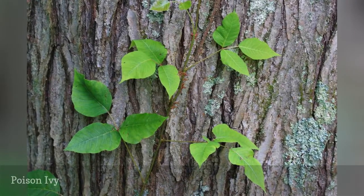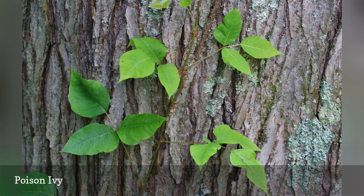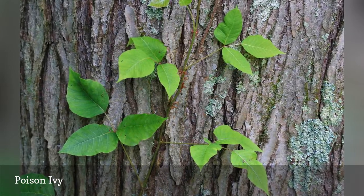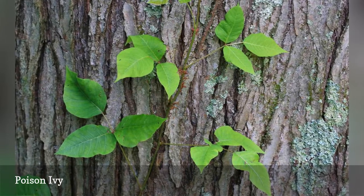Poison ivy has three leaves, as does poison oak, which makes it easier to spot. Brushing poison ivy will make your skin come into contact with urushiol, the oil that causes an itchy, blistering rash.